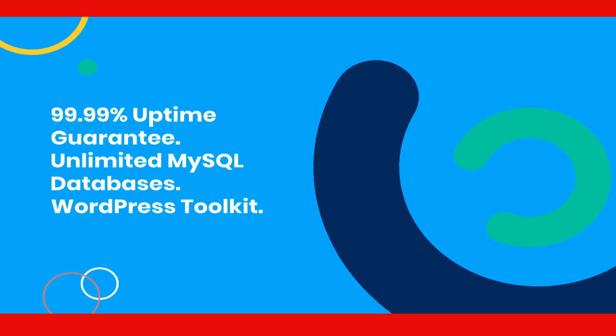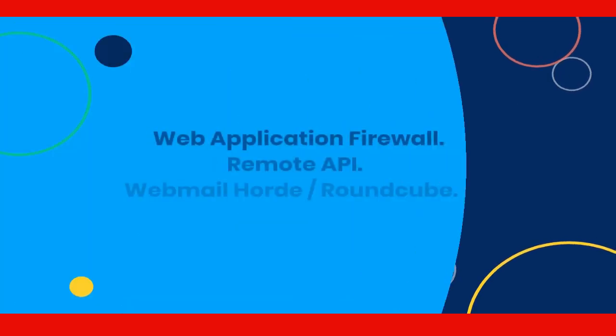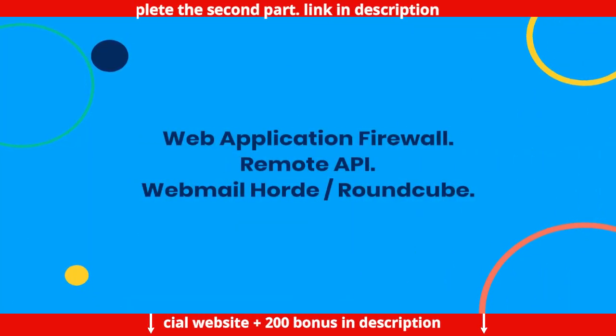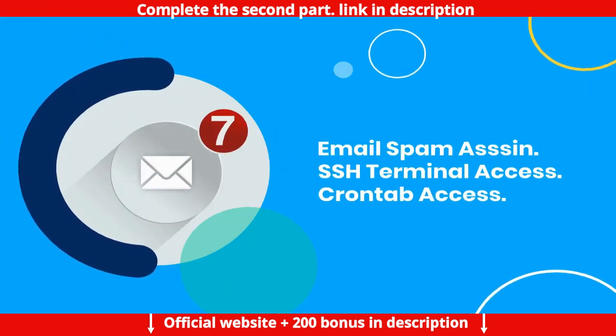Additional features include unlimited MySQL databases, WordPress Toolkit, Security Advisor, Repair Kit, Let's Encrypt SSL, Web Application Firewall, Remote API, Webmail with Horde and Roundcube, Email Spam Assassin, and SSH Terminal Access.